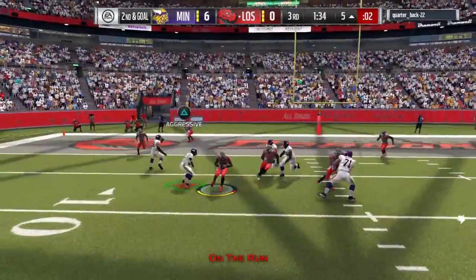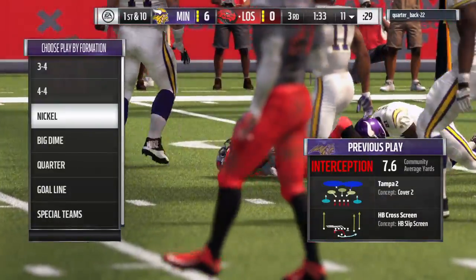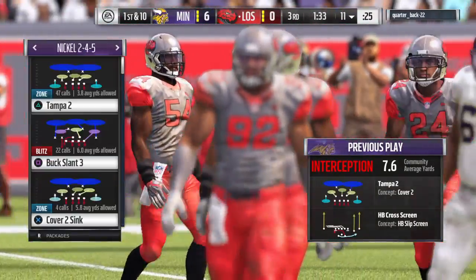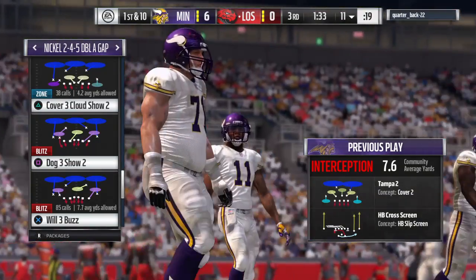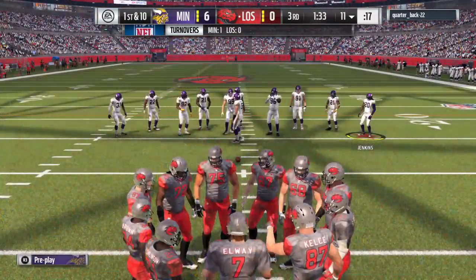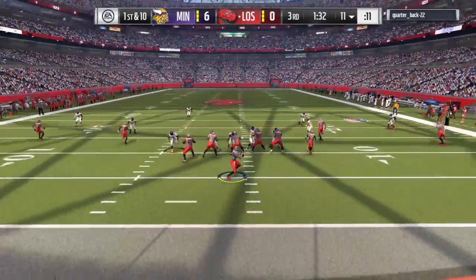They'll throw again — Bridgewater trying to set up the screen and it's intercepted, picked off by Levante David. A big turnover there as the other team will get the football back. Here comes Los Angeles. This offense last time turned it over, went for it on fourth and didn't get it. They're lucky though because no points went on the board against them. They've got to give a lot of credit to their defensive teammates — they had their backs on that last series.